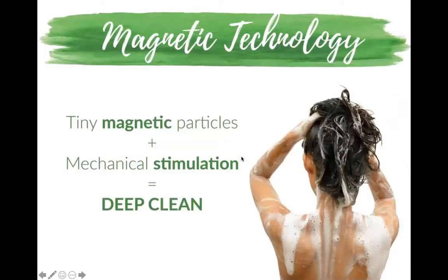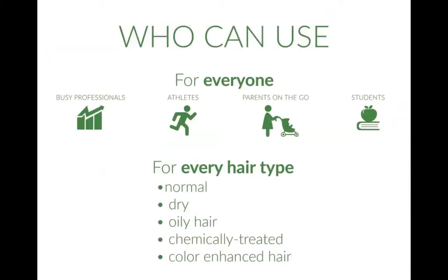It's a fresh and long-lasting clean. It actually has magnetic technology in the shampoo and conditioner — tiny magnetic particles plus mechanical stimulation equals a deep clean. It's for everyone: busy professionals, athletes, parents on the go, students, and models. I can't tell you how many models I have using this, because there can be a lot of abuse to your hair in that industry with toxic products.